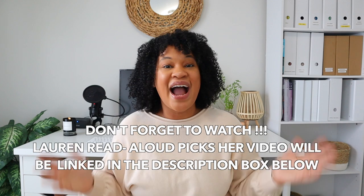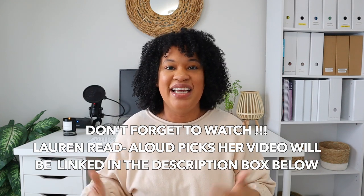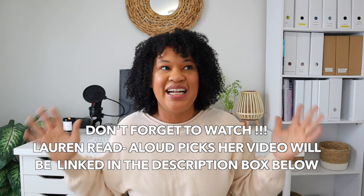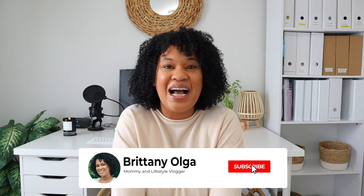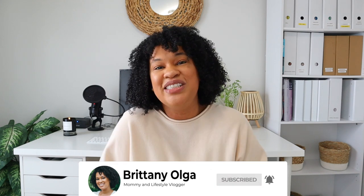Those are all of my read-aloud choices for my fourth grader and for my toddlers. I really hope you enjoyed today's video and that this has given you some inspiration and new books to add to your read-aloud list. As always, please don't forget to comment, like, and subscribe. I look forward to seeing everybody in my next one — bye!